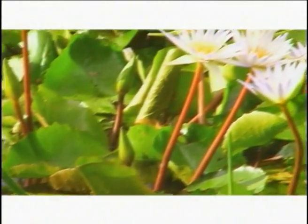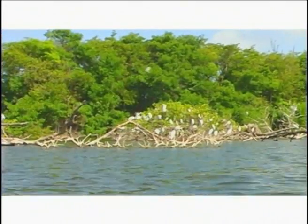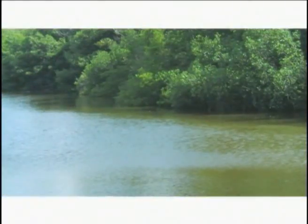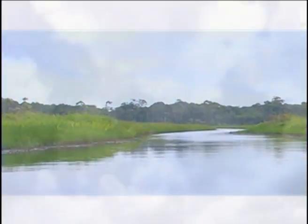Mangrove swamps — they are just as spectacular as any of our Caribbean natural wonders. The human mind can only begin to imagine the fascinating world that exists inside the twisted roots and lush vegetation of the mangrove swamp. We should make every effort to ensure that these wonders are around for future generations to marvel at.